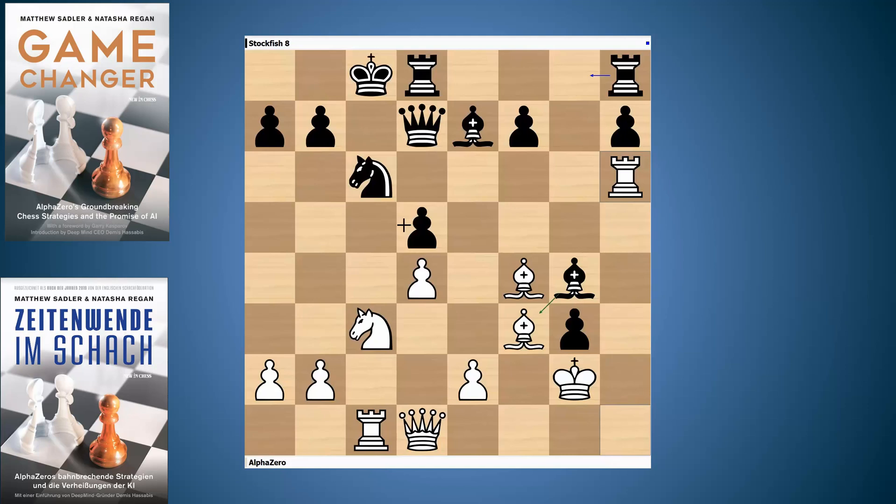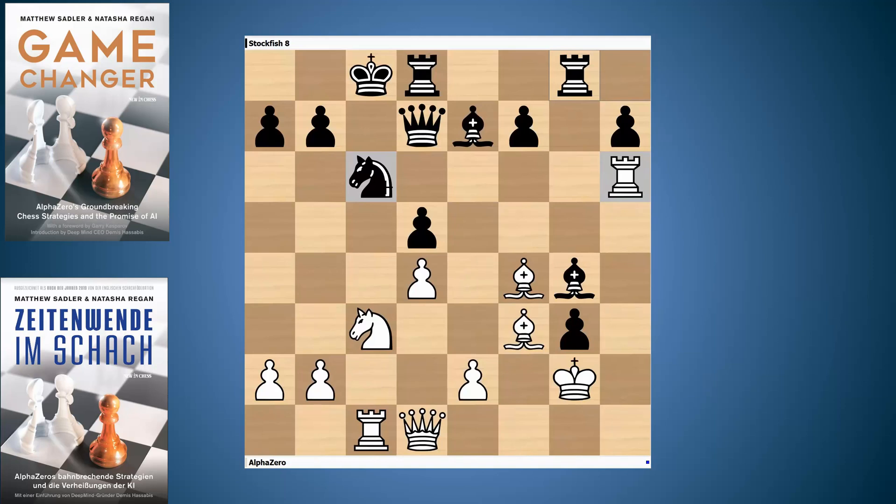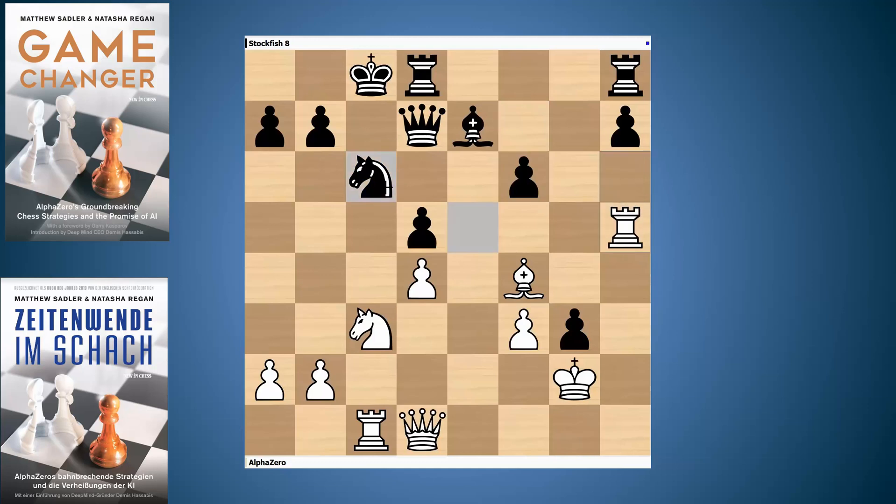Stockfish took on f3 in the main game. There were also engine games played in a lot of these lines, and this one shows how dangerous the rook on h6 is. In one engine game, Stockfish playing white managed to land a nasty little trick — a discovered attack on the pawn on c6. If you take the knight, then Rook takes c6 is going to be really, really strong. It was a nice illustration of where that counterplay is coming from. So Stockfish takes the safe approach: it takes on f3 and then plays f6 to block the sixth rank.